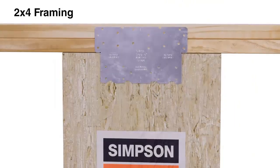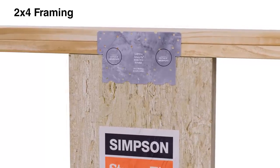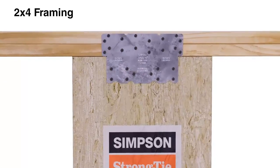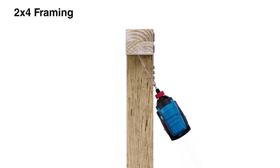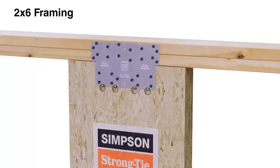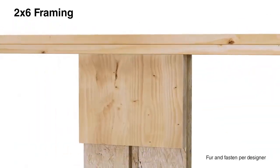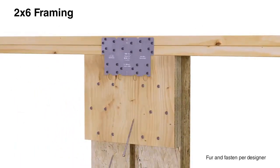For top-of-wall connections on standard 2x4 framing, align the locator marks on the WSWH TP with the bottom of the double top plate and center it on either side of the wall. Use the supplied screws to attach the connection plate. One-inch by quarter-inch counterbores may be used to aid installation of screws angled at approximately 30 degrees. For standard 2x6 framing, the connection plate can be installed on the face of the WSWH that is flush with the edge of the top plate. Alternatively, it can be installed on the inside face — furring is required if using this method.